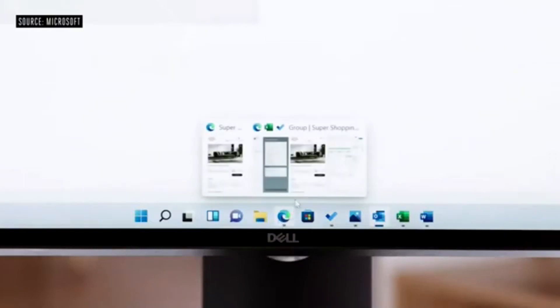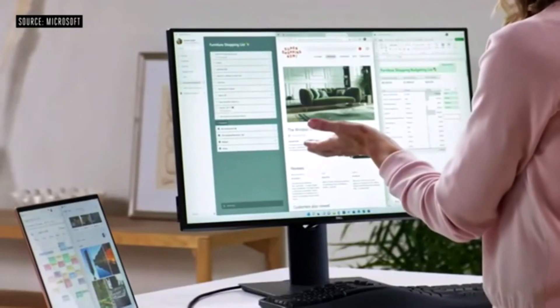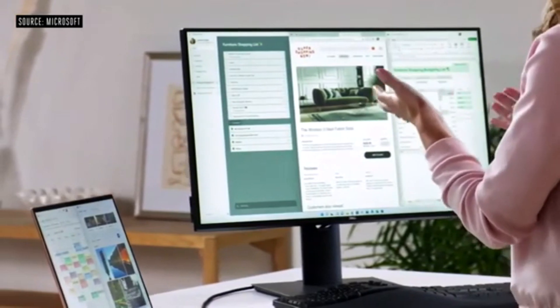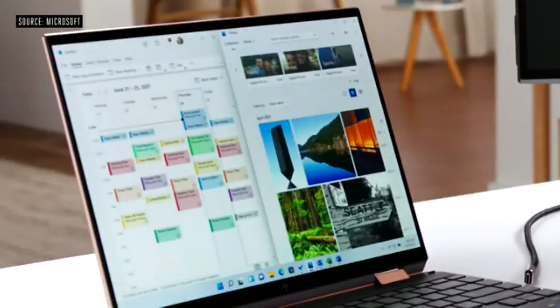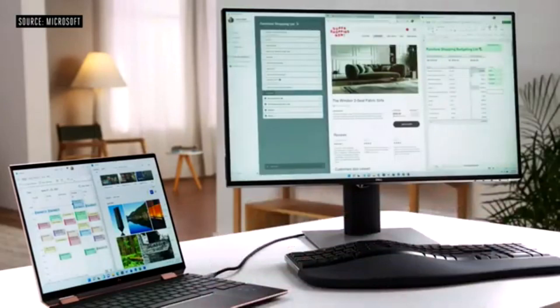This is Snap Groups — the collections of apps that I was using, sitting right here in the taskbar. An extra monitor gives you more screen space to spread out, and you have the convenience of taking your device with you when you need to move around. The windows on your monitor minimize to your laptop so they don't disturb what you were doing. And now with Windows 11— this is where the magic really happens — when you reconnect, everything is back where you had it before.